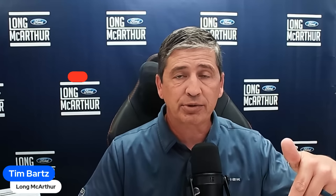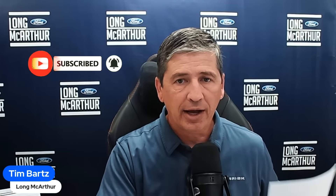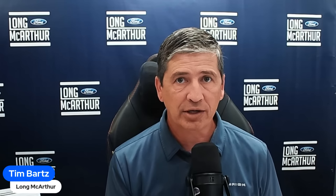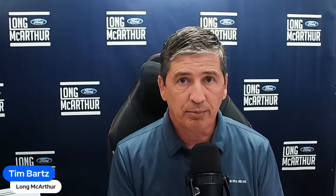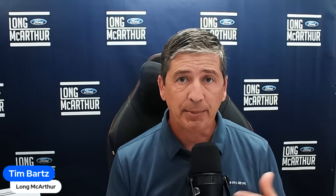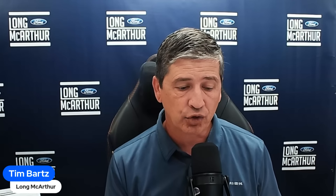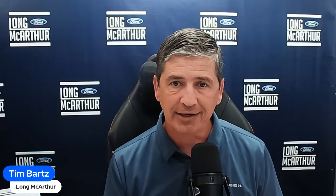Make sure you subscribe and turn on the notification bell. I was actually able to see the Mavericks up close and personal last week in Detroit, and it was really great. Because the build-and-price tool may not be up yet, we're going to use some clips from seeing these in person so you can get a good idea of what we're talking about on the vehicle.